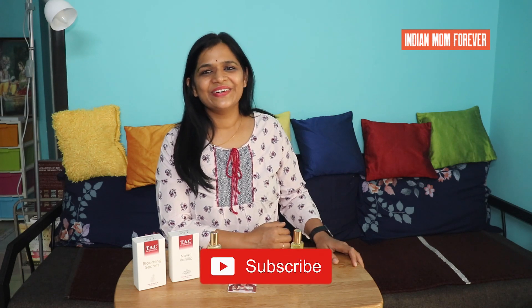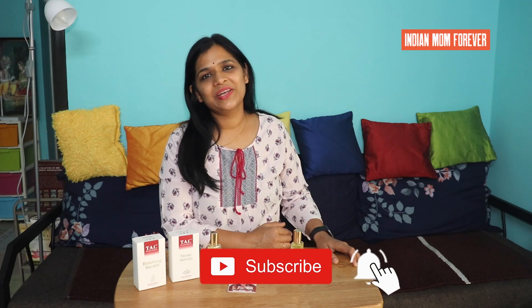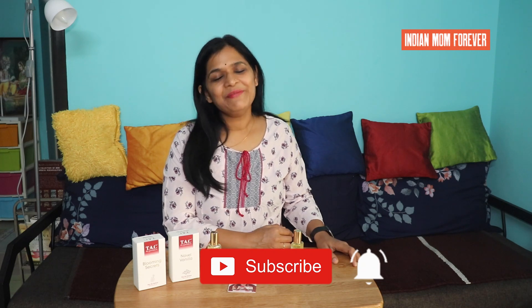Those citrusy and floral fragrances are lovely. That was a review of these two Tek Ayurveda perfumes. If you liked it, please subscribe and we will see many amazing videos. Until then, bye-bye!